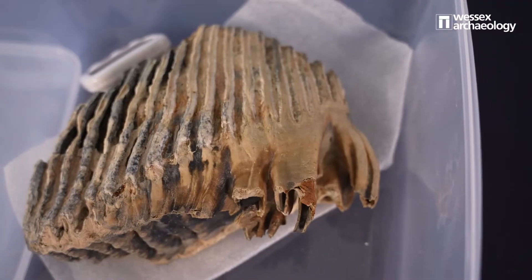Four molars in total? Yes. Oh wow, so where did you say that was from? It was dredged from the seabed on the east coast of the UK, just off Great Yarmouth that way.